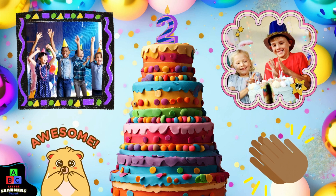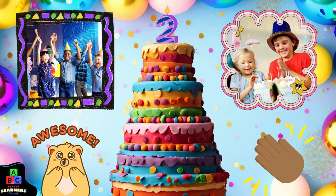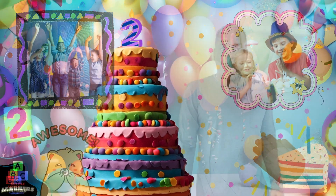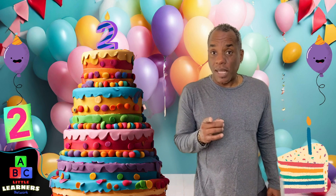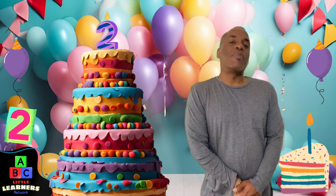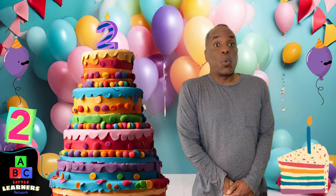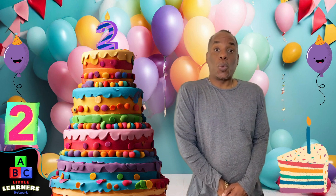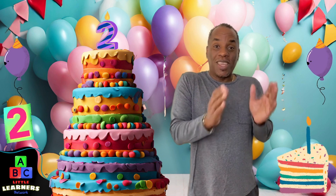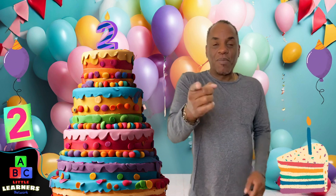Good job, little learner. You remembered number two — the number of the day. Hey, I heard it was someone's birthday. Is it your birthday? Happy birthday. I'm going to whistle happy birthday for you. Yay! Happy birthday, little learner.